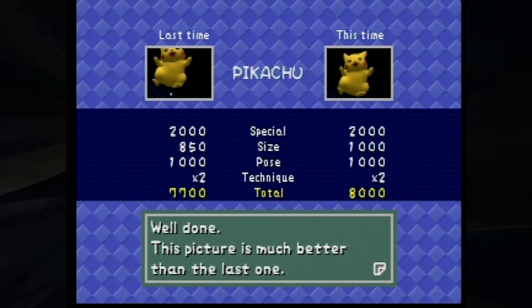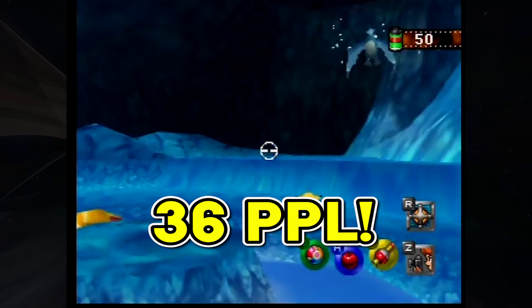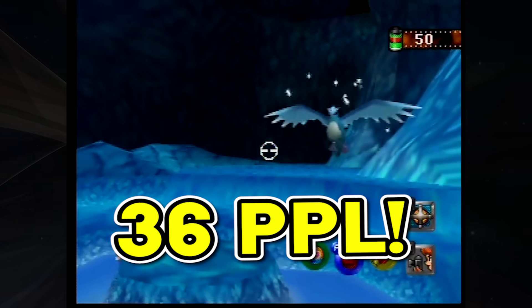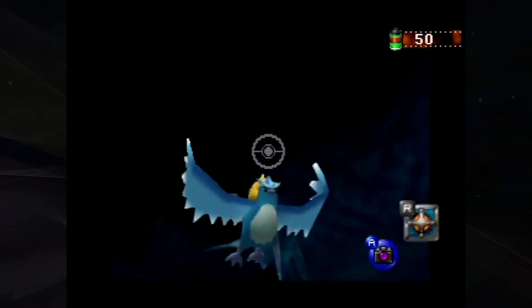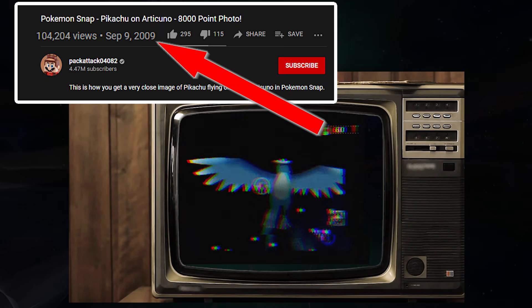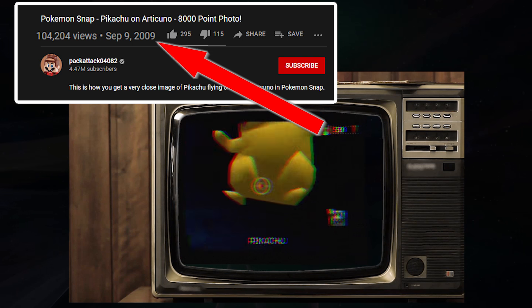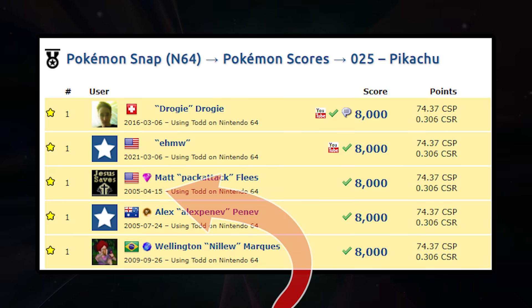It sounds insane, it is insane, but it's been done by dozens of players over the past 20 years. 36 players have submitted a perfect 8,000 score to Cyberscore, and it's probably been done by dozens or hundreds, even thousands of others, dating back to sometime in the early 2000s. This video from Pack Attack showing this technique was uploaded in 2009, and according to Cyberscore he submitted this score in 2005, having likely achieved it even earlier than that.